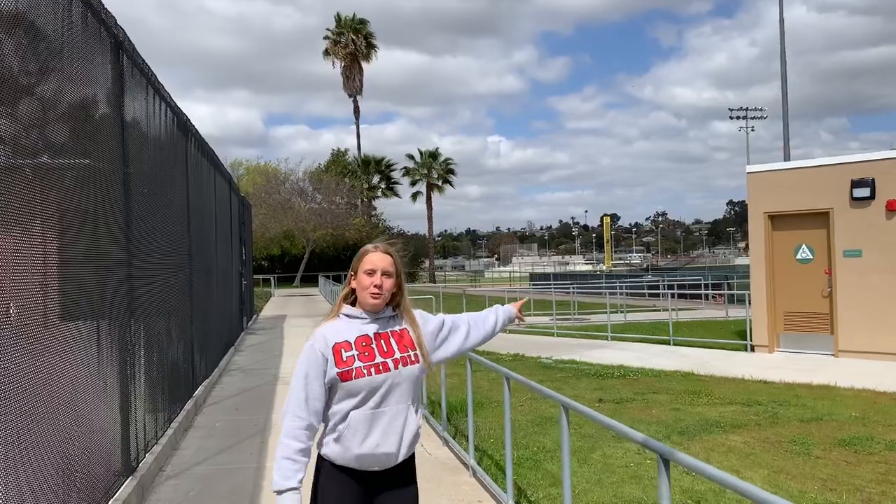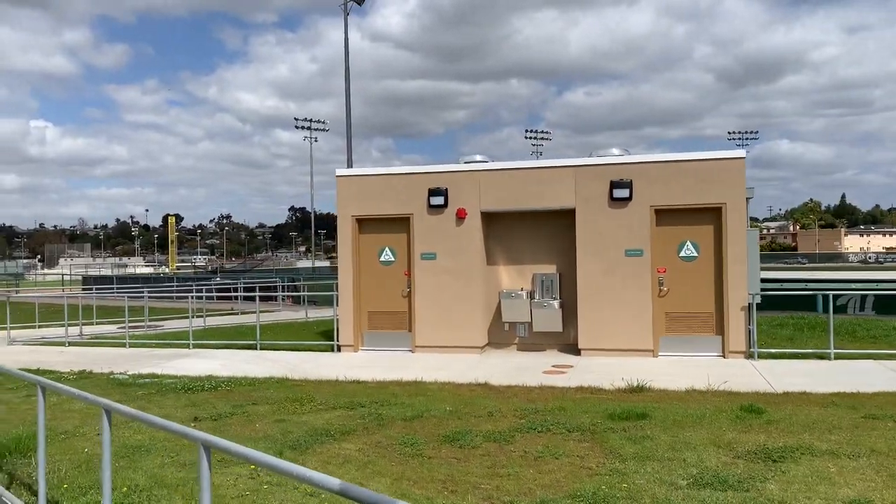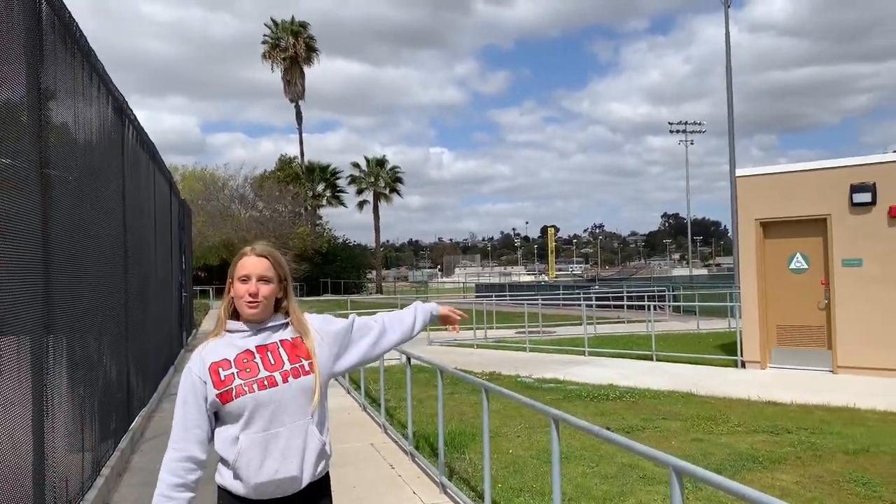These are the new bathrooms that they just installed. If you're in this area you have to use them, and there's also a water fountain.